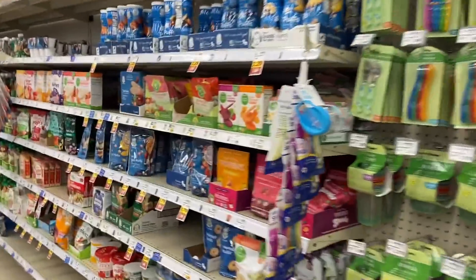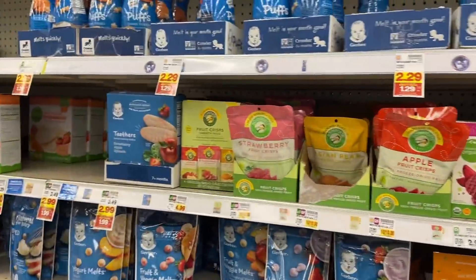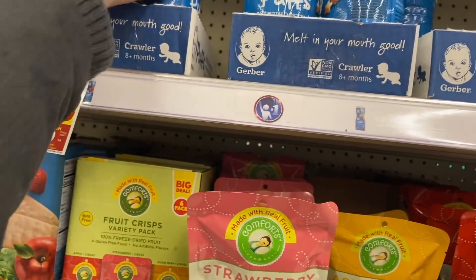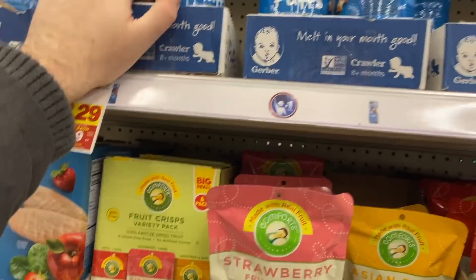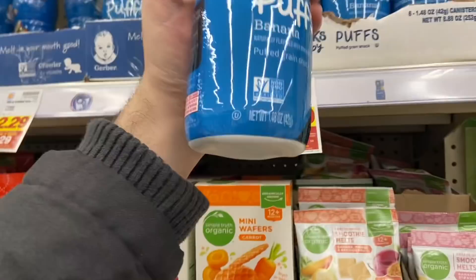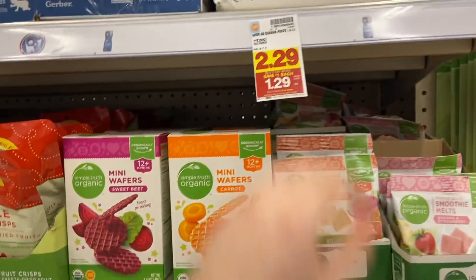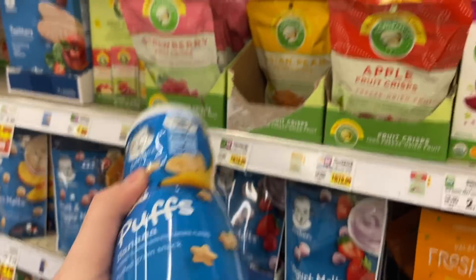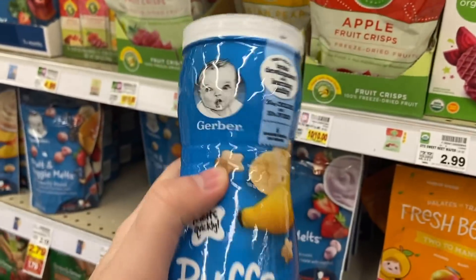I'm also taking advantage of a really good mega sale deal on Gerber puffs. We babysit my cousin's twins twice a week and they absolutely devour these things, so I'm stocking up. They're $1.29 on mega, and we have a $1 off four printable coupon right now, making these $1.04 each, down from $2.29. Really great savings.